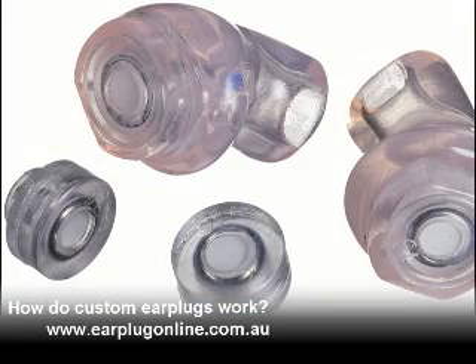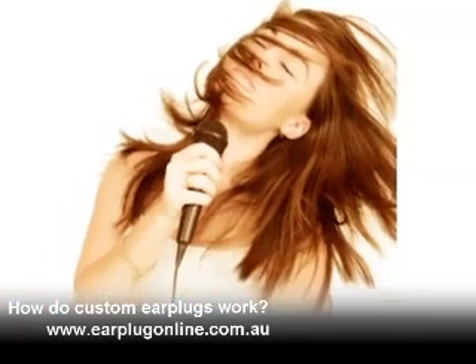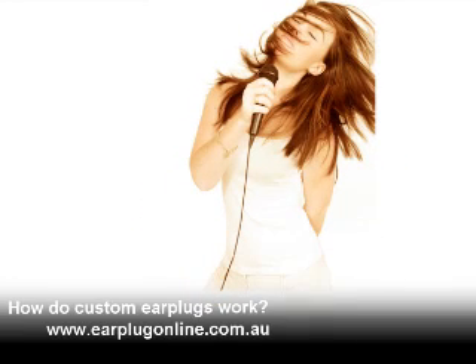High quality custom made earplugs are made from a mould of your ear canal and are made with soft medical grade silicone material. They flex and move with your body movement and create a great seal whether you are walking, talking or dancing.